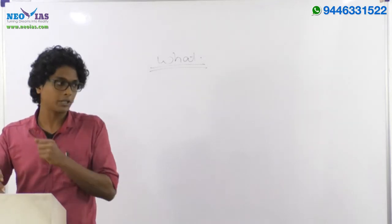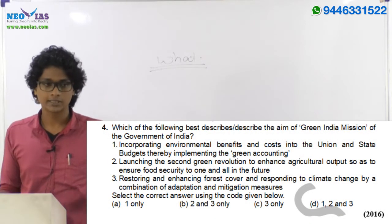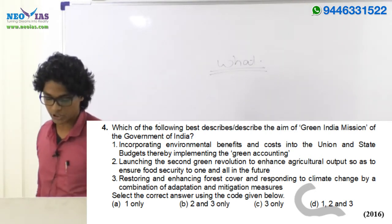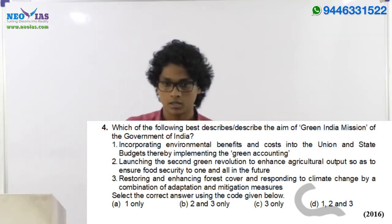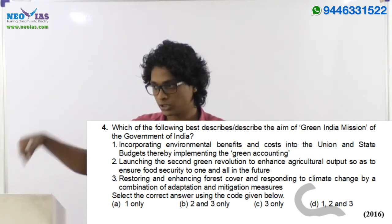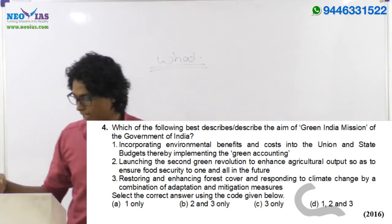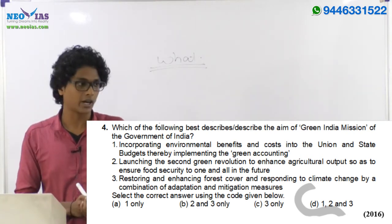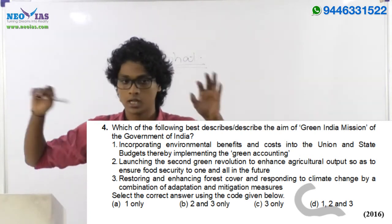Similarly, the 2016 fourth prelims question: 'Which of the following best describes the aim of the Green India Mission of Government of India?' This involves three statements with coded answer options. If you know the first statement is wrong, you can eliminate options containing it. Since options A and D include statement one, you eliminate those. Now you only need to determine whether statement two is correct or not. The third statement being correct can be established through elimination — you don't need to know all the statements to get the answer.